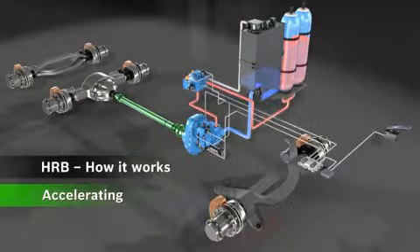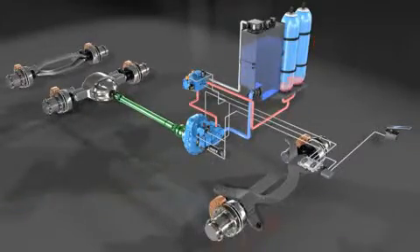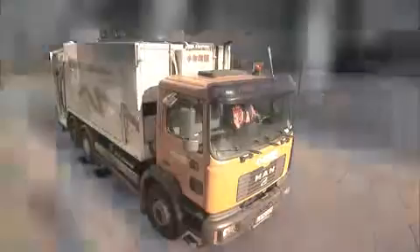During acceleration, the entire process is reversed. The pressurized fluid is discharged in a controlled manner from the accumulator and flows back through the variable axial piston unit. The axial piston unit is driven by the fluid flow and, now acting like a motor, delivers its energy to the mechanical drivetrain.